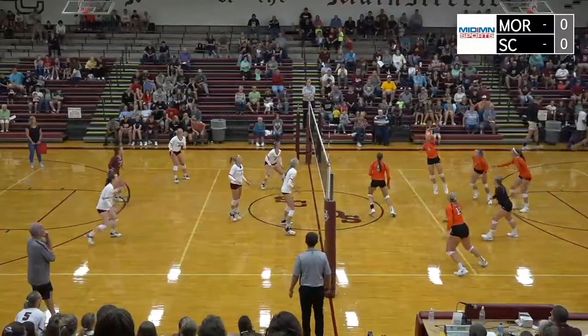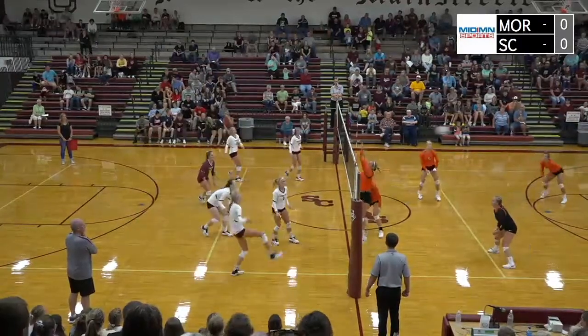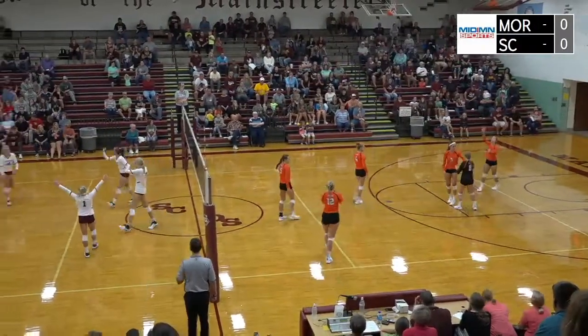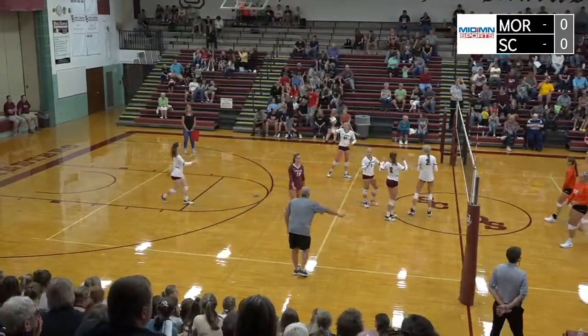Dumped across but recovered nicely by Morris. Hockel will drive, and again Peschel digs in the back row. Westby with a right side attack. Pugh's pass went straight up — recovered — no they don't. A point for Sox Center. Three great digs in the back row by Torrey Peschel.